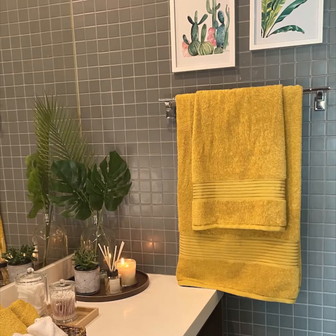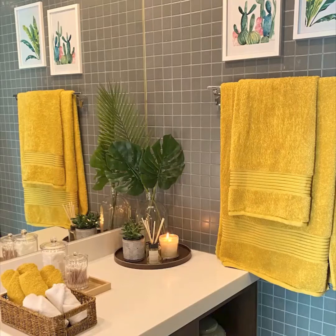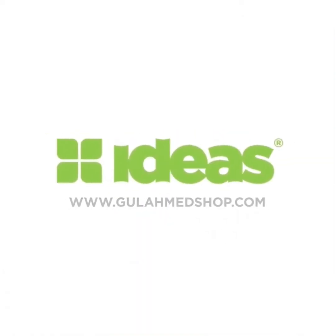I usually opt for towels from Ideas Home and I have always been satisfied with their quality and look. The towels are lightweight, super absorbent and soft on the skin. I hope you enjoyed this bathroom styling video as much as I did. Thank you for watching.